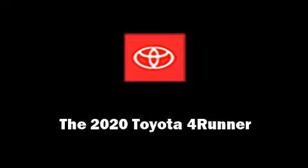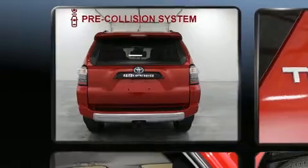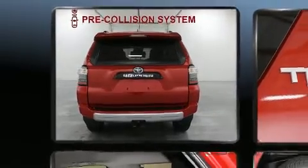Outstanding design defines the 2020 Toyota 4Runner. Under the hood, you'll find a six-cylinder engine with more than 270 horsepower, providing a spirited yet composed ride and drive.